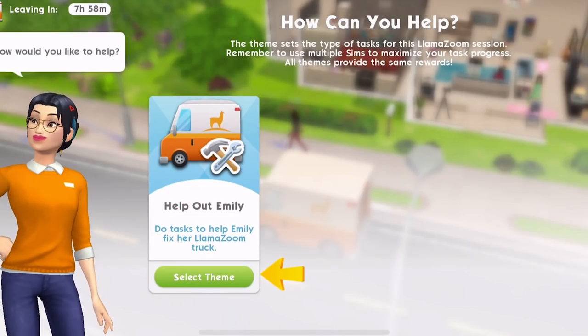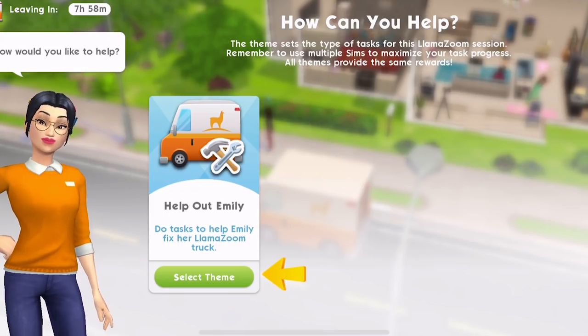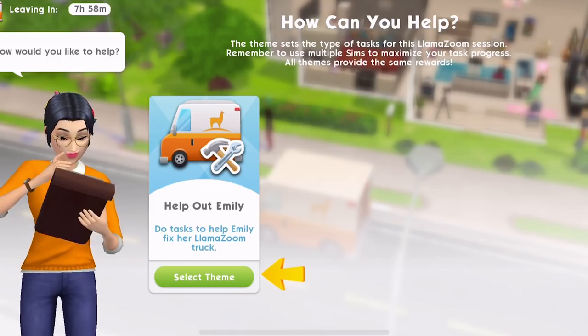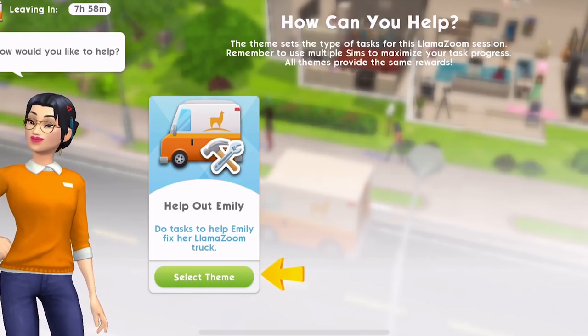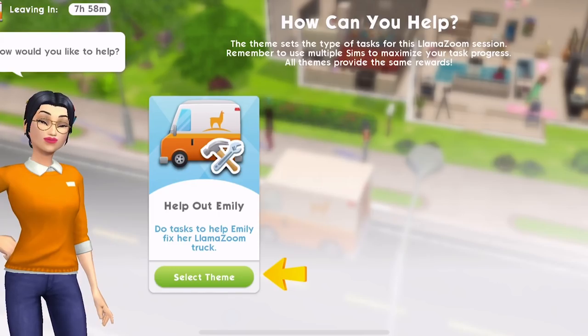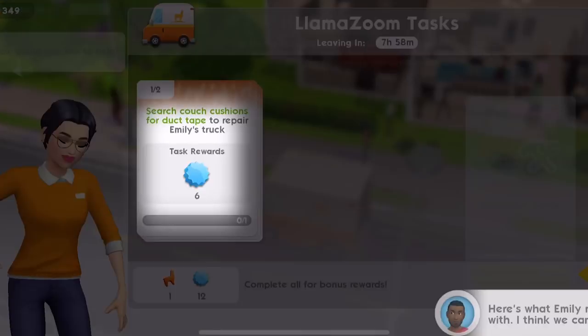How can you help? The theme sets the type of tasks for this Llama Zoom session. Remember to use multiple sims to maximise your task progress. All themes provide the same rewards. Help out Emily - do tasks to help Emily fix her Llama Zoom truck. Select theme.